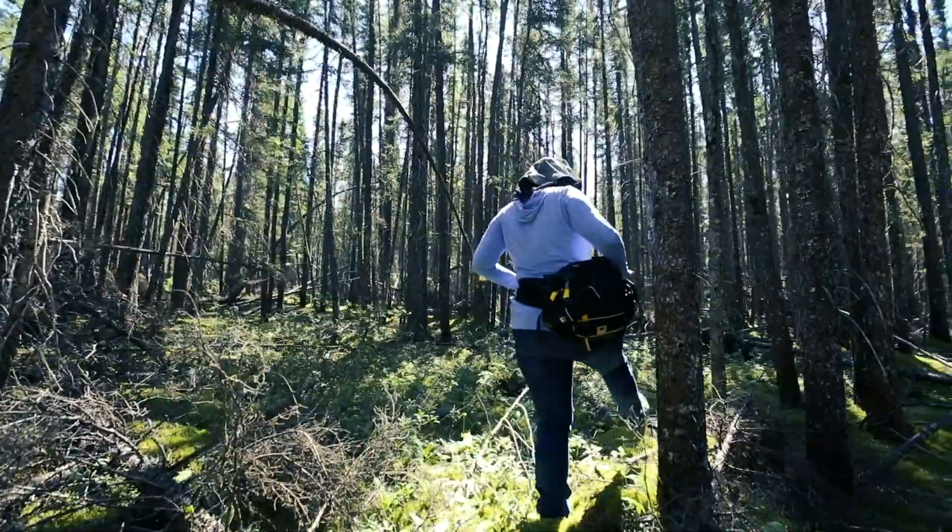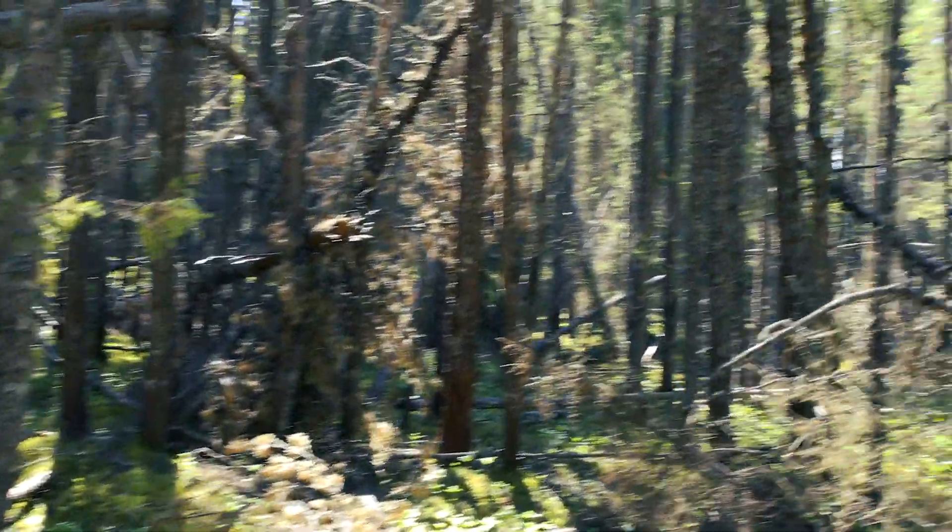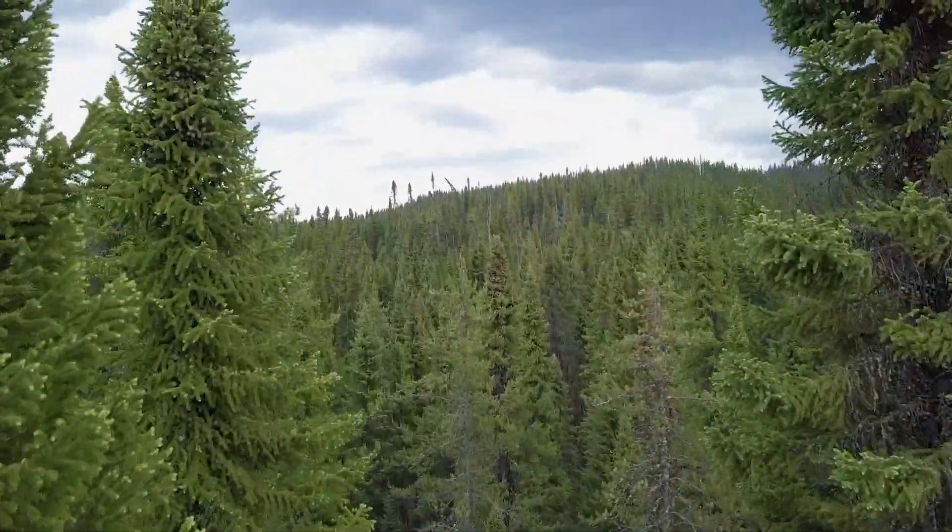We've been looking for days and we finally have gotten the permission to come out onto some of the Cree land, where we're in a part of the forest that's never been cut before.